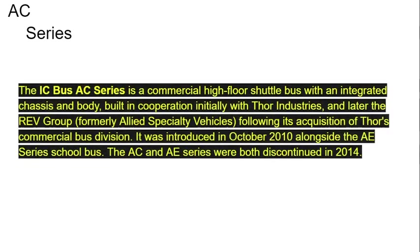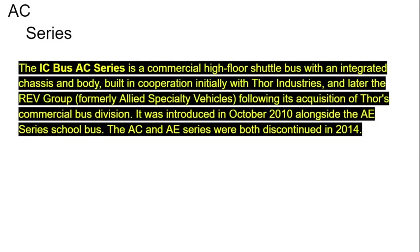AC Series. The IC Bus AC Series is a commercial high-floor shuttle bus with an integrated chassis and body, built in cooperation initially with Thor Industries, a member of the REV Group, formerly Allied Specialty Vehicles. Following its acquisition of Thor's commercial bus division, it was introduced in October 2010 alongside the AEC Series school bus. The AC and AEC Series were both discontinued in 2014.